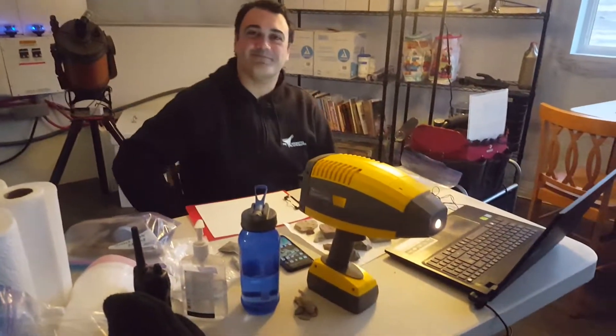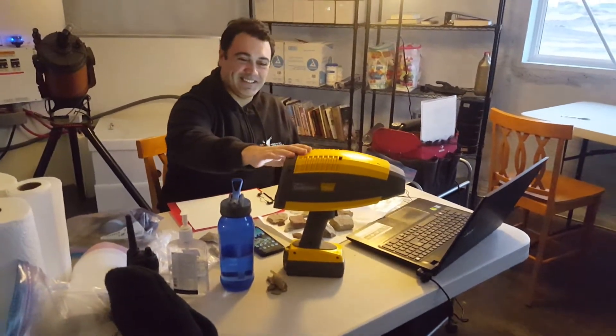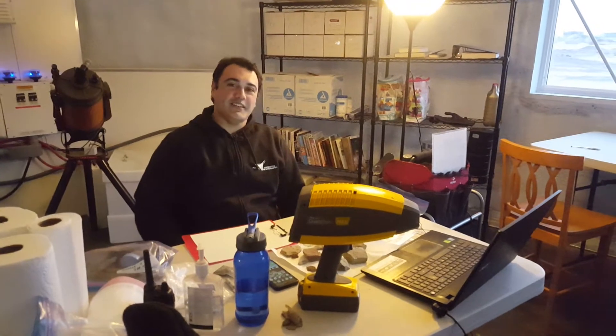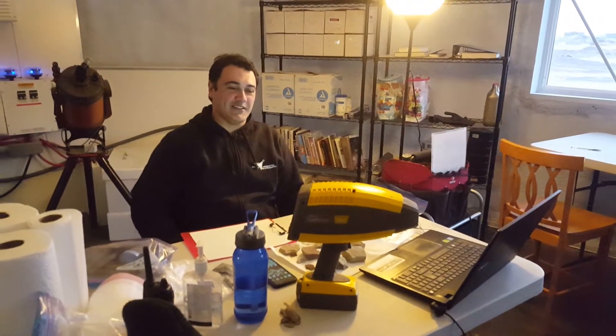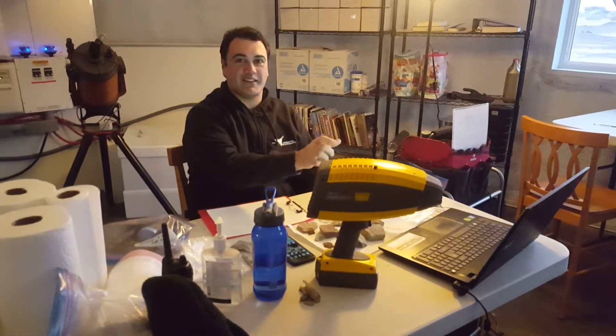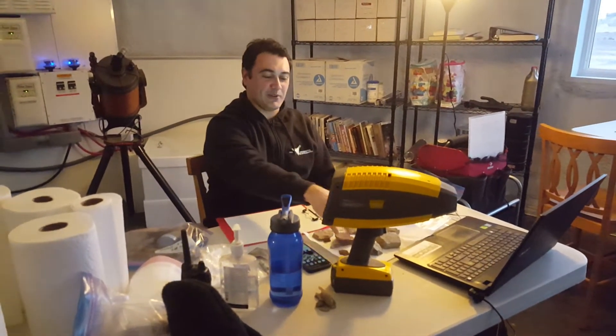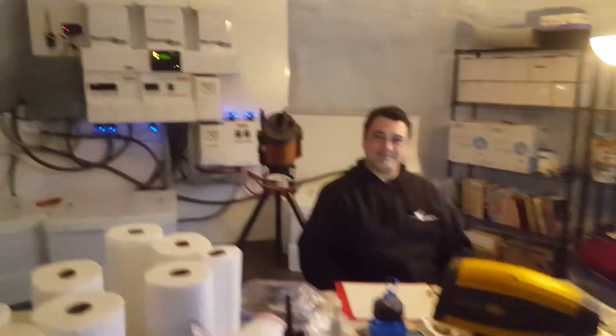You want to tell us what this laser gun-looking thing on the table is? So this is a portable spectrometer. It measures the reflection of the rocks in the visible light and in the infrared portion of the spectrum, and this tells us what's in there — what minerals are there.